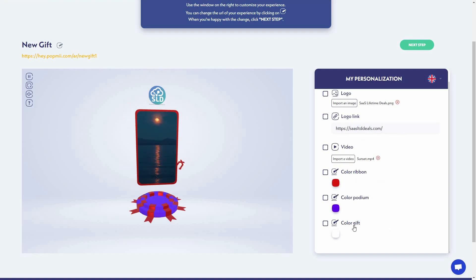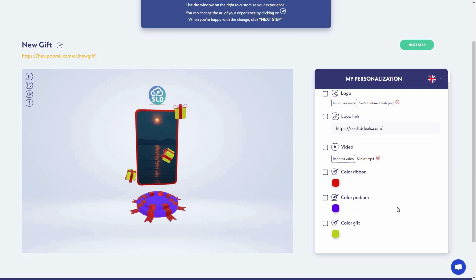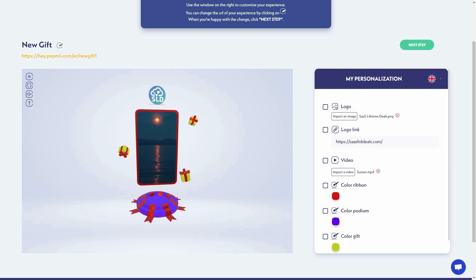I can also change the podium color — let's set it to blue. And I can also change the color of the gift box. As you can see, this is how you can customize the experience. Based on your template, you have different customization options — some templates let you add multiple images, multiple videos, and multiple CTAs.